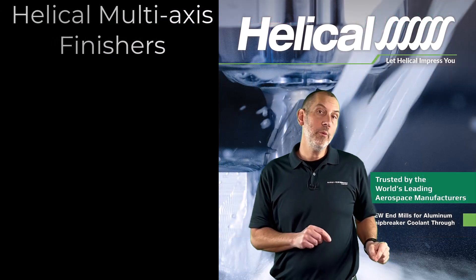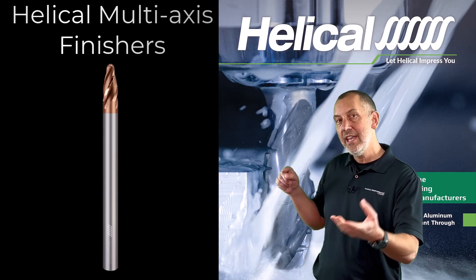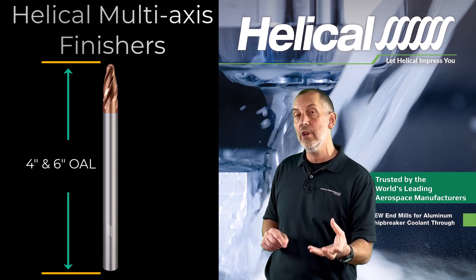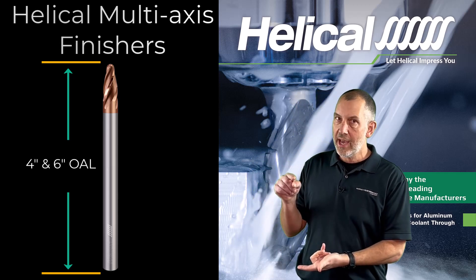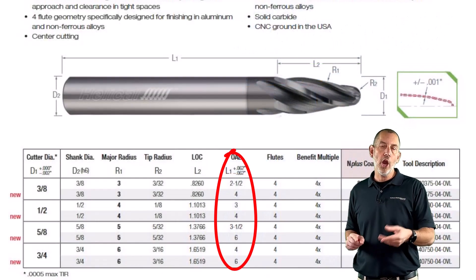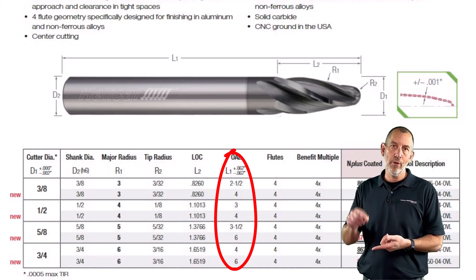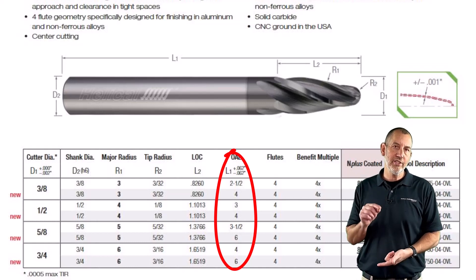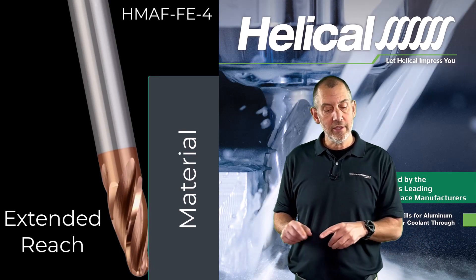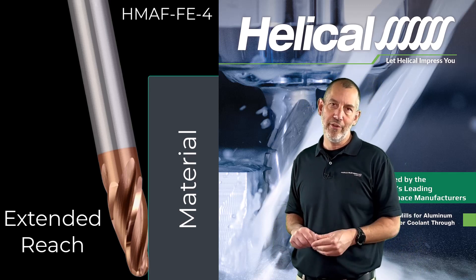Another thing we did with the HMAP cutters is we extended the length. Now you can get these in longer lengths. If you're doing five-axis machining and need to reach down into deep pockets, we wanted to have standard tools for that, so we offer those in extended lengths — taper forms and oval forms — that'll give you the reach without having to switch to a ball nose. We expanded the HMAP series very well for 2024 in the Helical catalog.